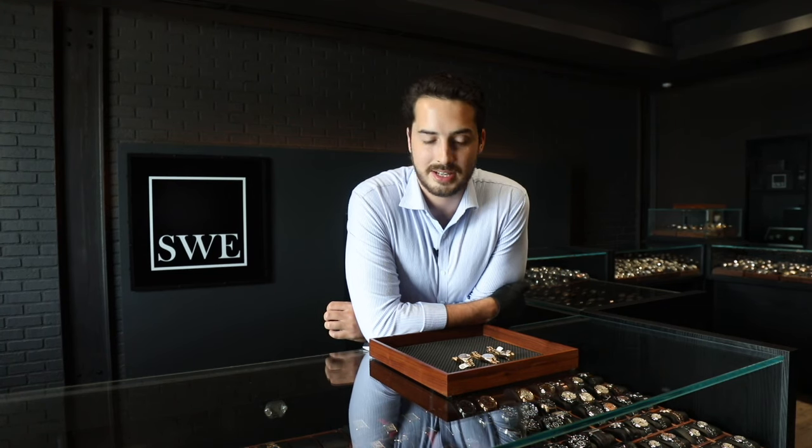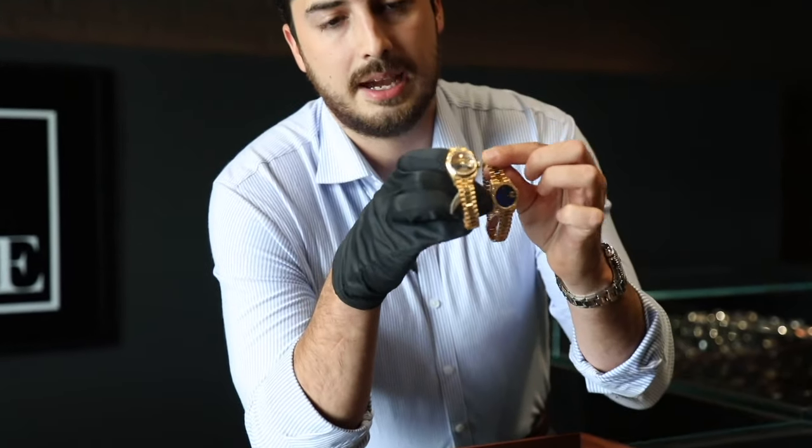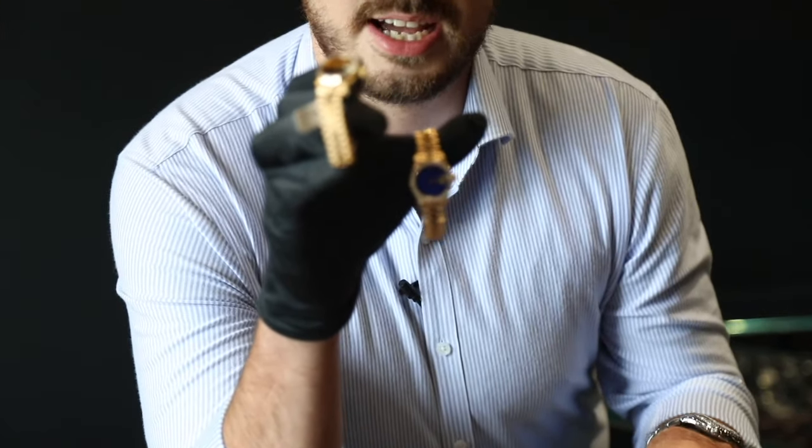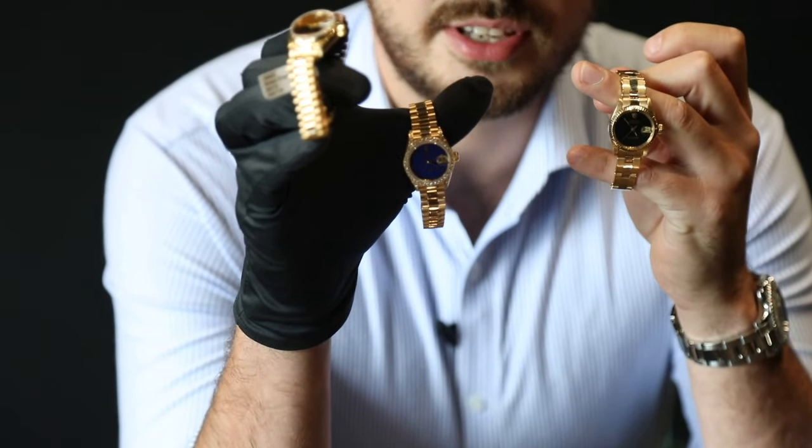Hey guys, this is Eric from SwissWatchExpo bringing you a segment of Fresh from the Showroom Floor. Today we have three very special and hard-to-find pieces, especially if you're in the market for a rock dial. What we have is a Tiger Eye rock dial, a Lapis Lazuli rock dial, as well as an Onyx. So let's dive into them.